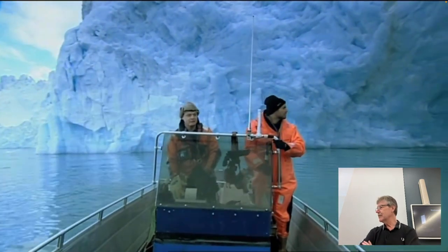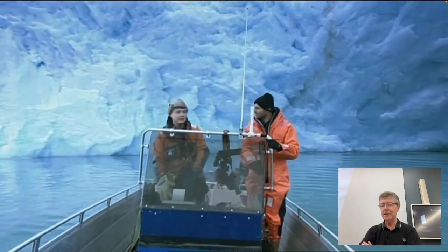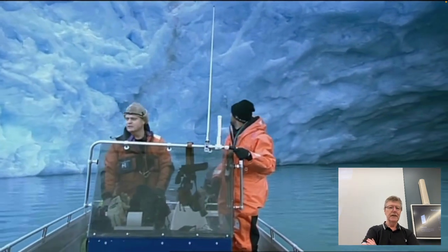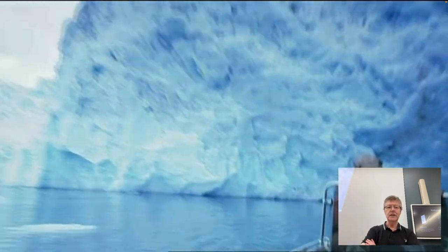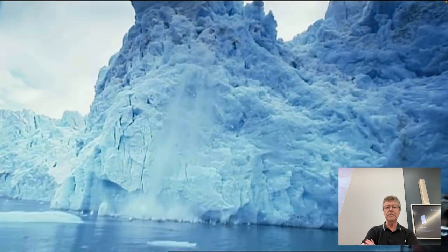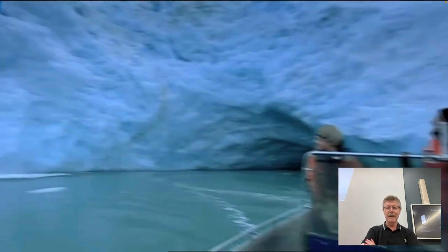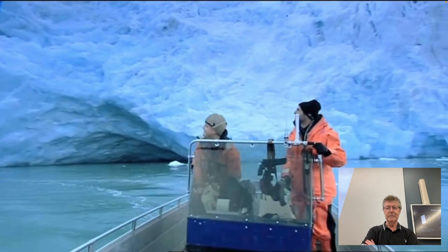A glacier flowing down a valley, or an ice sheet flowing slowly — that's a viscous fluid as well. And apparently, as you'll see in a moment, also a brittle solid in its frozen form as it goes.